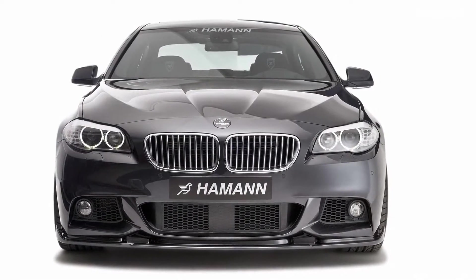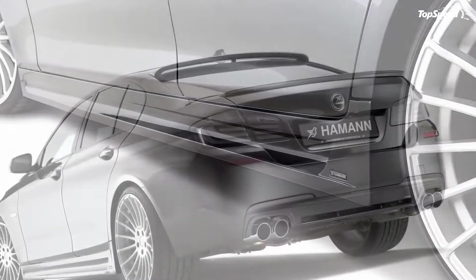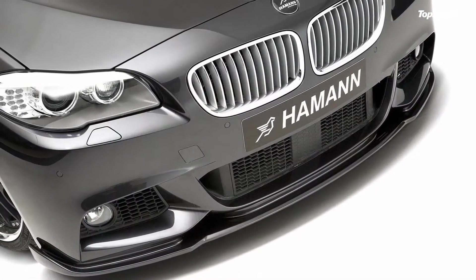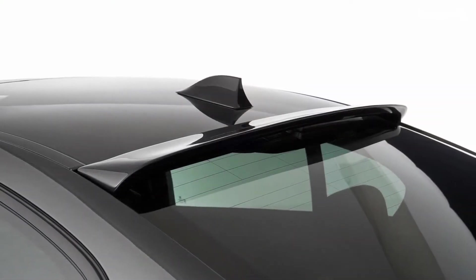On the exterior, there is a new competition front spoiler which increases downforce, a new rear bumper with four exhaust tail pipes, a new roof and rear spoiler, front bumper, and side skirts. The exterior package is finished by a new set of 21-inch light alloy wheels. The tuner is also lowering the 5 Series by approximately 35 millimeters with progressive suspension springs.